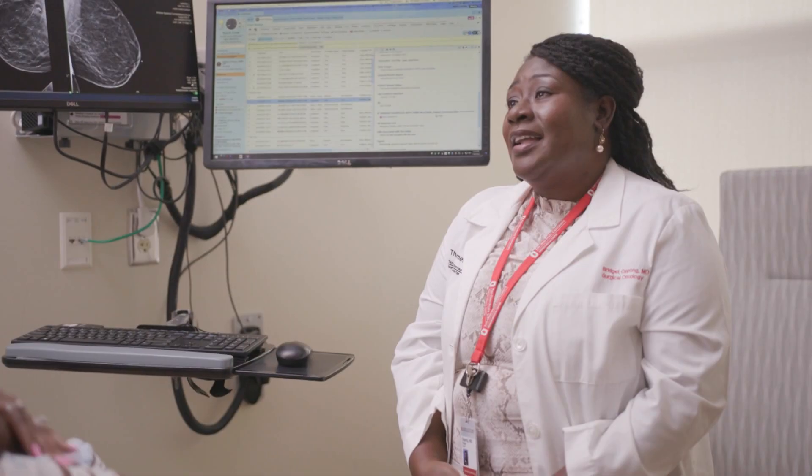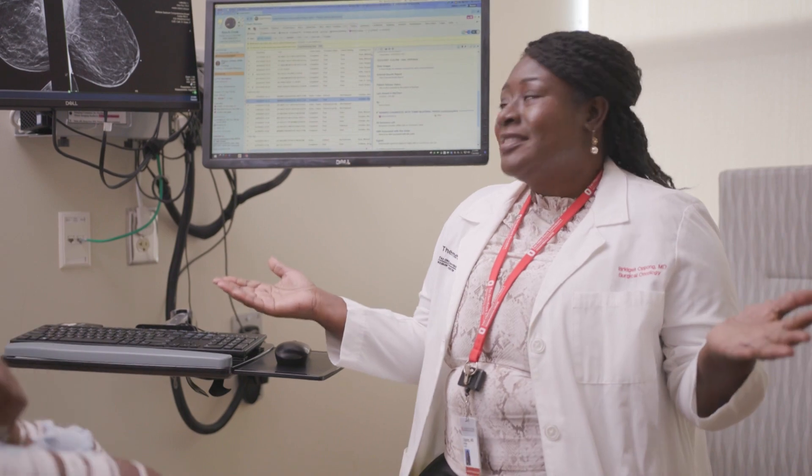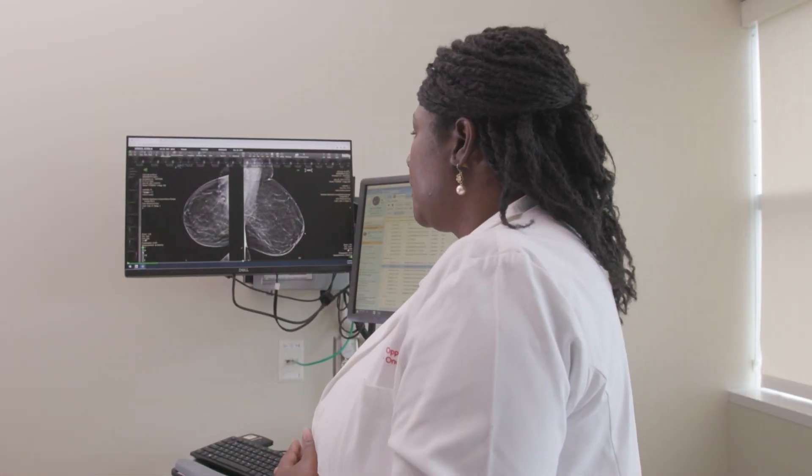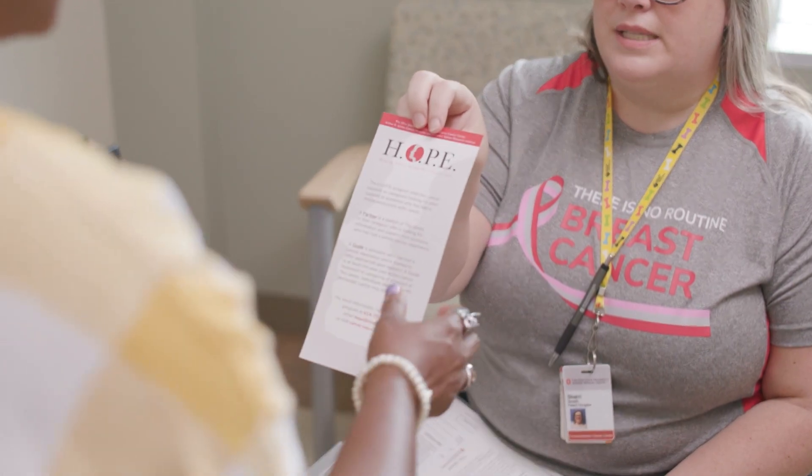Here at the James at Ohio State, we have experts in inflammatory breast cancer. We actually have one of the only inflammatory breast cancer clinics in the Midwest. We have a lot of research going on and clinical trials at Ohio State for all breast cancers.